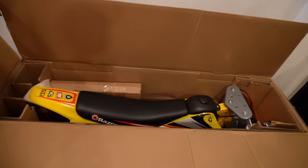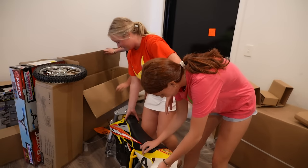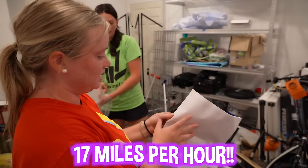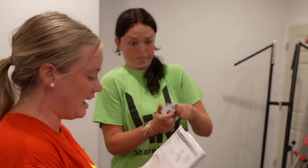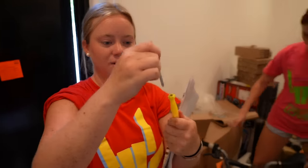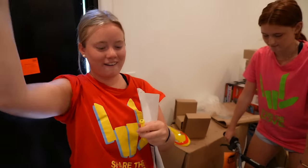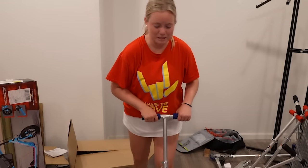All right, let's do this one first. This is sick, look at this. How fast does it say it goes? 17 miles per hour — that is intense! Place the handlebars in the handlebar clamps. Do we have the handlebars? We figured out it could go like this or like this. Good as new.